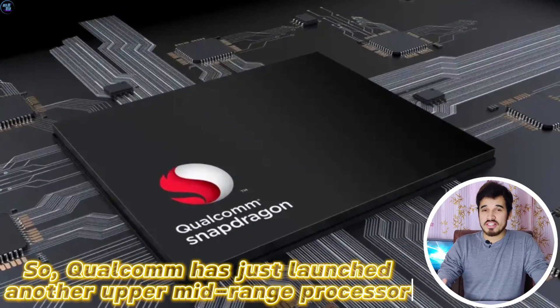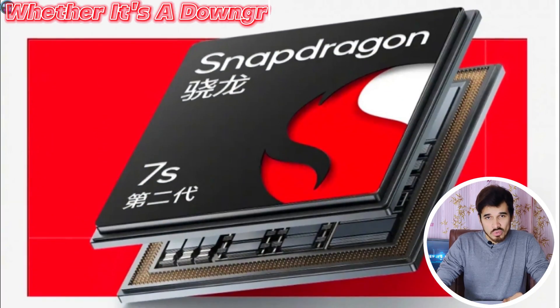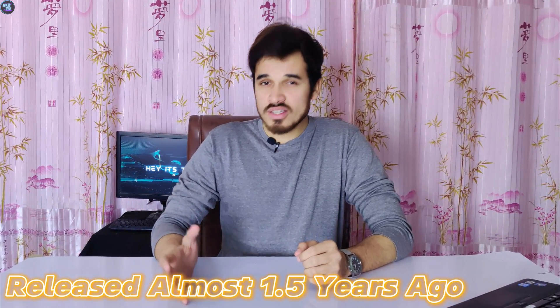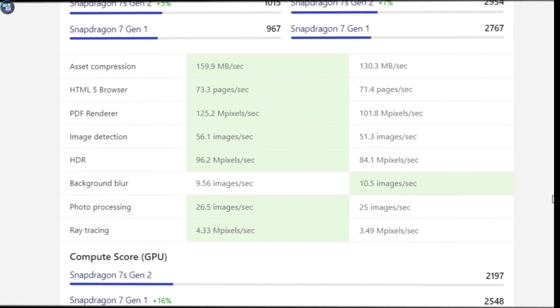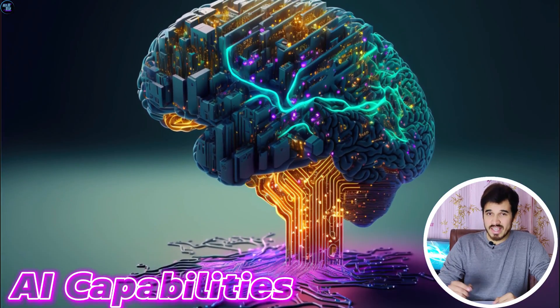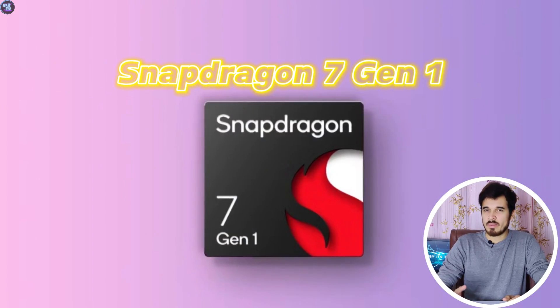Qualcomm has just launched another upper midrange chipset, the Snapdragon 7s Gen 2. It's a bit confusing whether it's a downgrade or an upgrade, because I really don't understand the Qualcomm strategy here. If you compare the Snapdragon 7s Gen 2 to the Qualcomm Snapdragon 7 Gen 1, which was released 1.5 years ago, you will see that the Snapdragon 7 Gen 1 is actually performing better in AnTuTu v10 and Geekbench 6 benchmarks. However, one area where the Snapdragon 7s Gen 2 excels is AI capabilities. Let's see how that plays out and how it might make this chipset better than the Snapdragon 7 Gen 1.